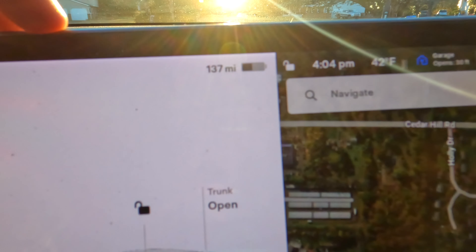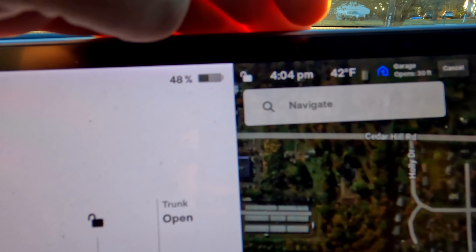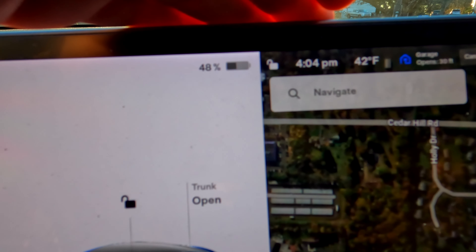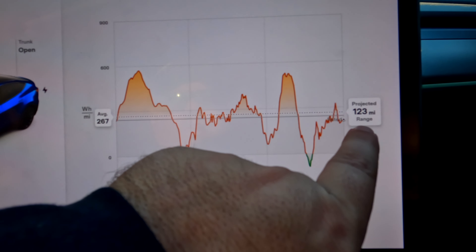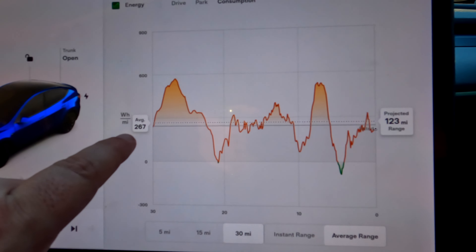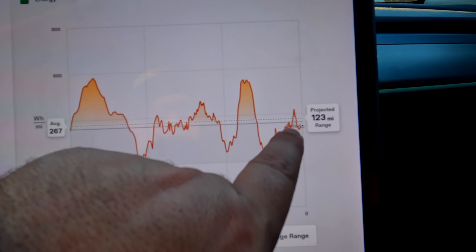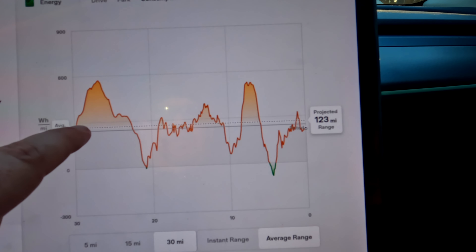We are actually almost home. I did end up driving the exact same route. I'm currently sitting at 141 miles. We are home — we have 137 miles left or 48% of our battery left, which is pretty much almost spot on for what the Tesla projected. It was projecting 123 miles. Our average was 267 watts per mile, which is pretty close to the rated — just a little worse than the rated.